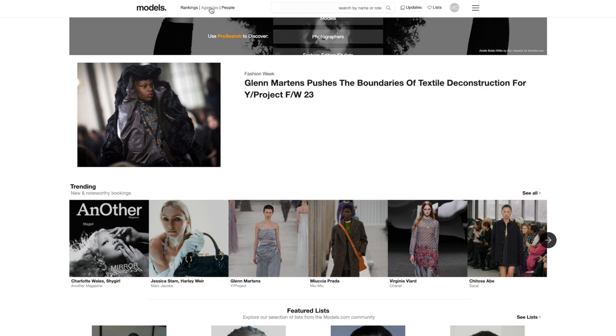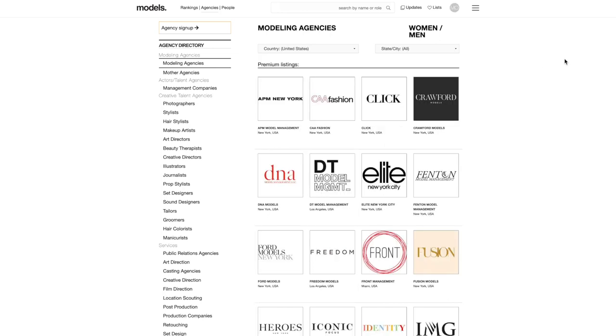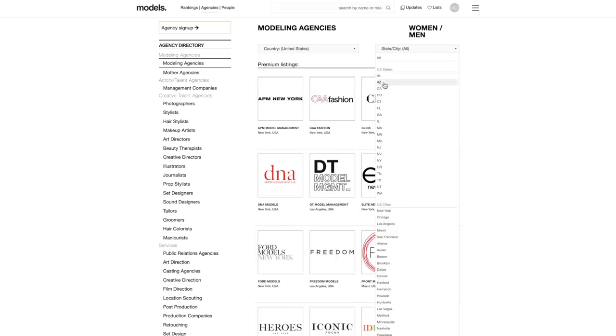Step three: find the agencies you want to apply to and see what their submission procedure is like. A good place to start is on models.com, where you can find most of the bigger agencies listed by location, but not every mother agent — myself included — is going to be on there, given the hundreds of dollars it costs a year just to be listed. If you don't know anyone personally who has modeled for an agency you're interested in, feel free to contact some of their models and find out what their experience has been like. Many agencies on models.com have strong name recognition, but if you ask the models, many have had negative experiences with them.